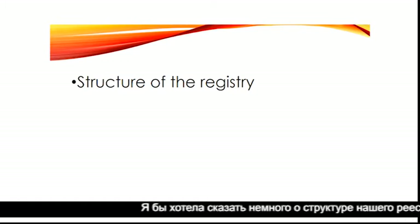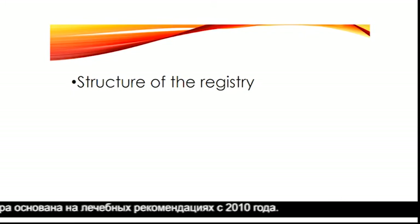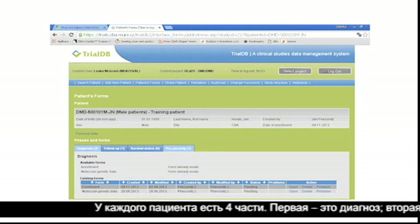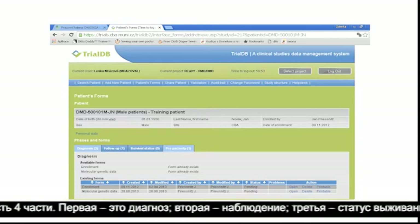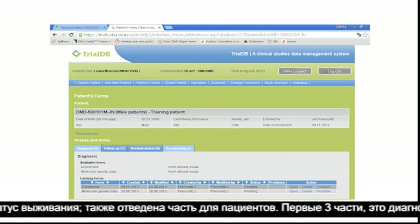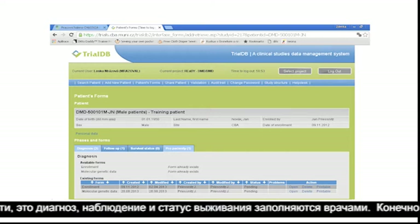I will tell you something about the structure of our registry. The structure is based on the TreatNMD recommendations from 2010. Each patient has four parts: the first part is the diagnosis, the second part is the follow-up, the third part is survival status, and there is one part for patients. The first three parts — diagnosis, follow-up, and survival status — are filled by the doctor, and the patient's part can be filled by patients or by parents of the patient.